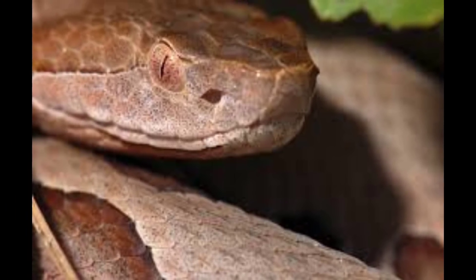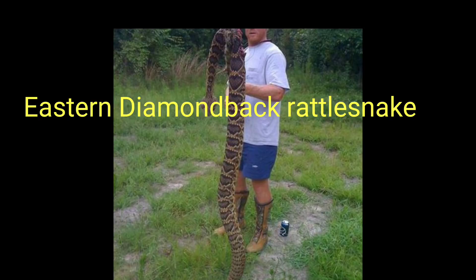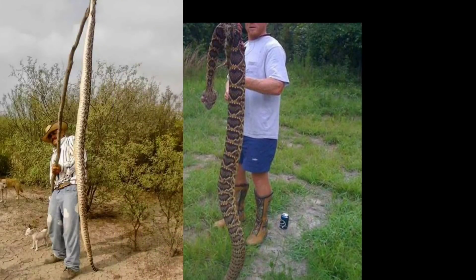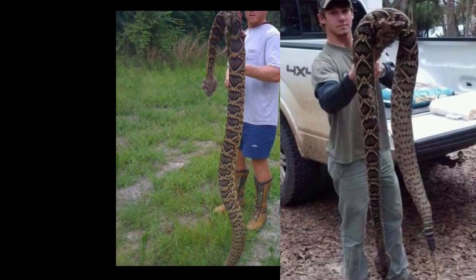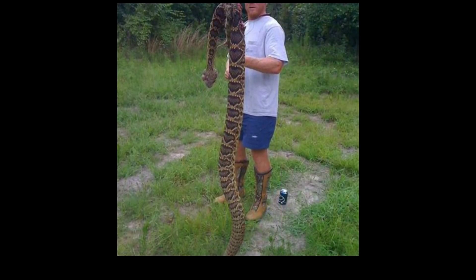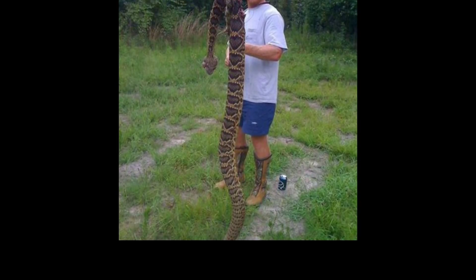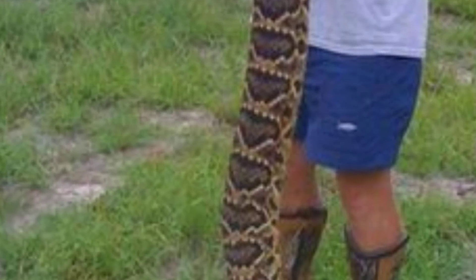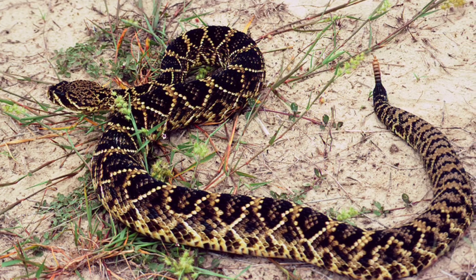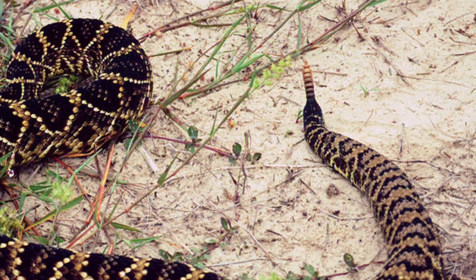The largest of those pit vipers is the eastern diamondback. It was recorded in 1946 at a record length of seven feet eight inches, although reports of snakes over eight feet have been made but no voucher specimens were submitted — snake skins have been turned in but those can be stretched and are misleading. You can easily identify the eastern diamondback by the diamond-shaped patterns on its back, and its most iconic feature is the rattlesnake tail — that's why it's called the diamondback rattlesnake.